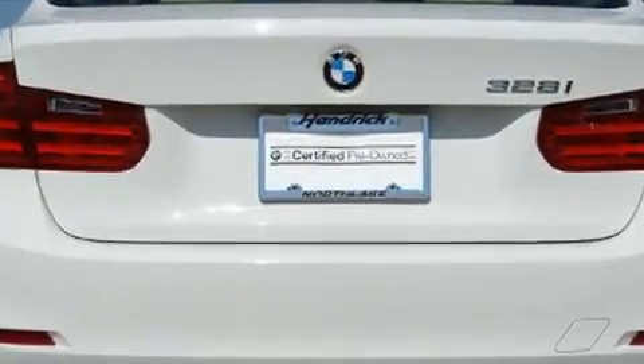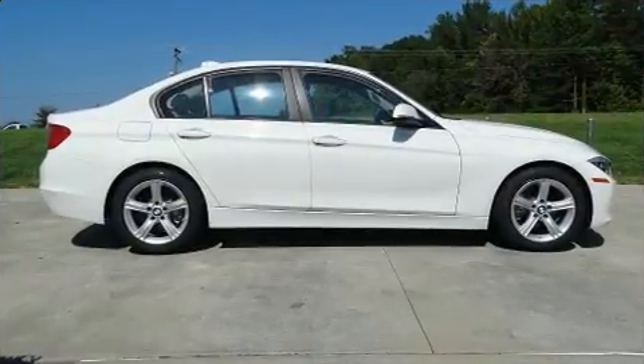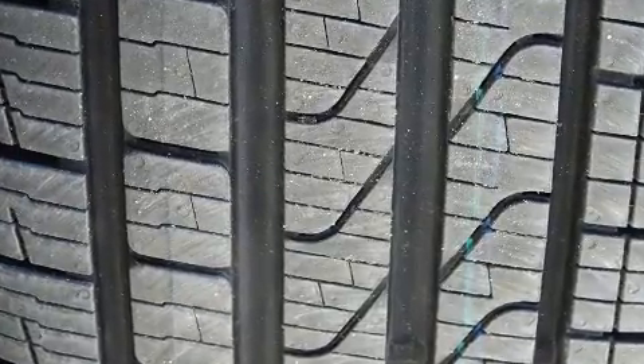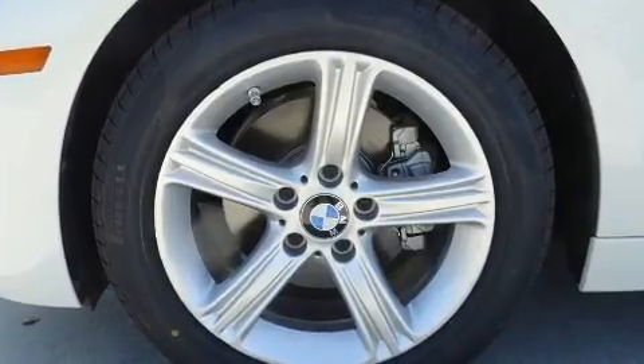Top features include cruise control, front and rear reading lights, heated seats, front dual-zone air-conditioning, fully automatic headlights, remote keyless entry, and the power moonroof, which opens up the cabin to the natural environment.